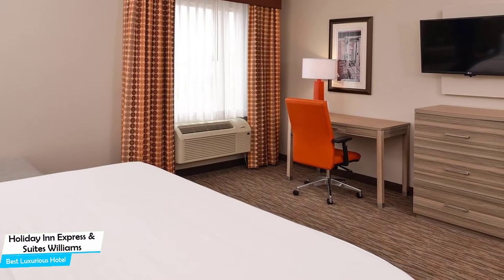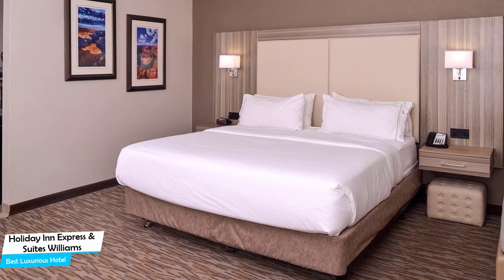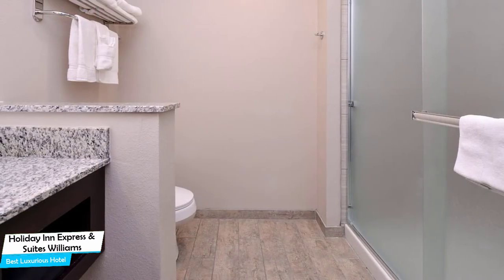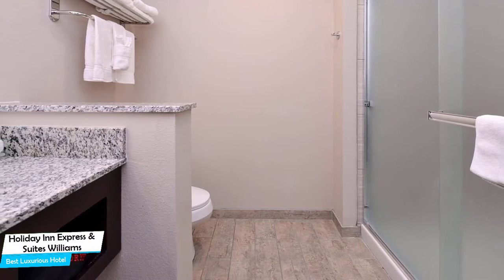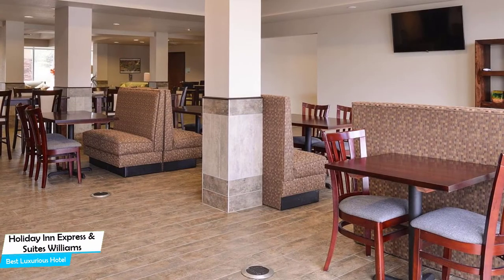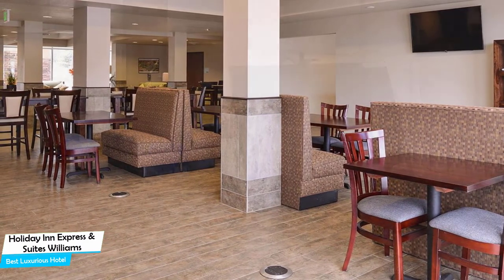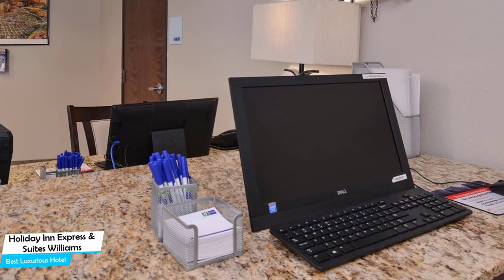The Holiday Inn Express & Suites is a hotel in Williams with indoor pool and 24-hour fitness, located 650 meters from the center of Williams. Nearby attractions include Gunfighter Canyon Indoor Shooting Experience (0.5 miles), Williams Depot (0.3 miles), and Colors of the West (0.6 miles). Among other things, the hotel offers its guests free high-speed internet, free parking, pool, fitness center with gym/workout room, free breakfast, skiing, business center, meeting rooms, and more.